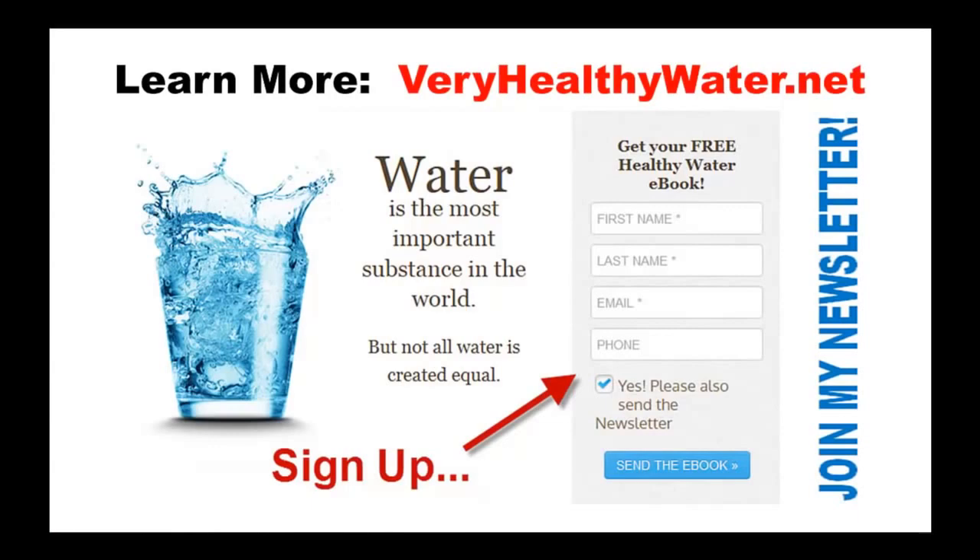Simply go to my website, veryhealthywater.net, and you will find all the information there. You can watch the Water Quality Association video and browse all our Kangen Water ionizer models. They start at only $14.80 and truly offer the quality and results your family deserves. Visit veryhealthywater.net right now or call us at 800-584-3596. See you next time.